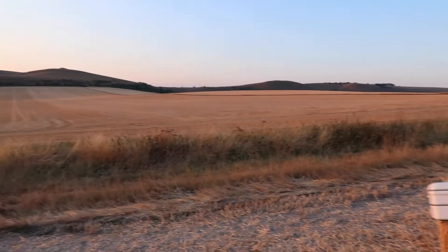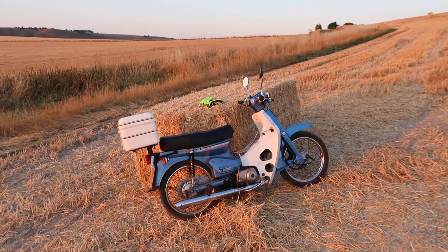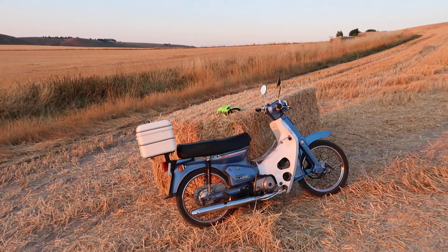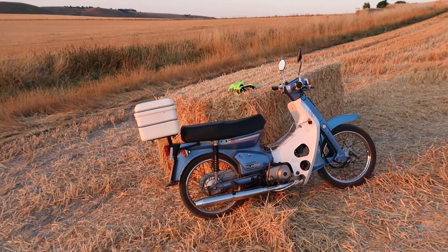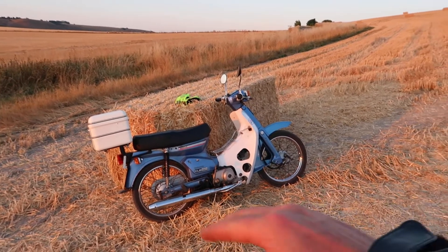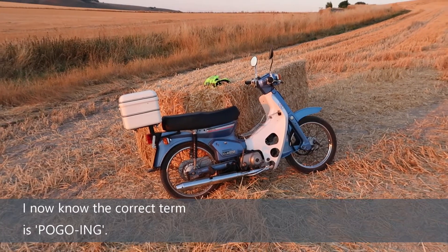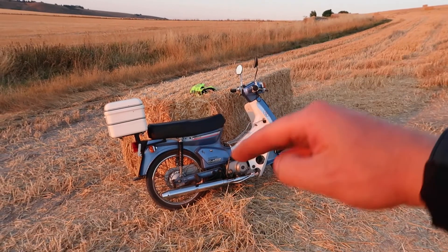Gorgeous harvest evening. You can hear the stubble crunching beneath my feet. You can see the wondrous double scorpion shocks there — they're actually really good. I've ridden over a particular hump at maximum velocity that previously made the bike oscillate, undulate, or sort of rhythmically pulsate.